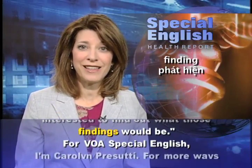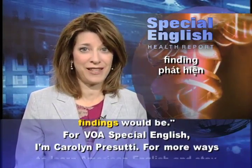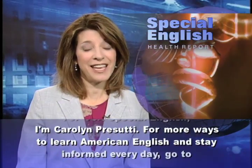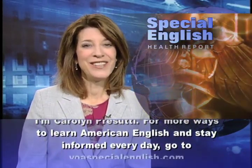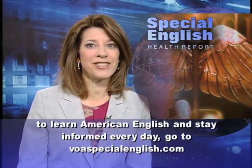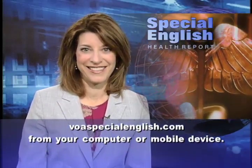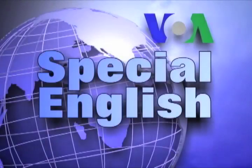For VOA Special English, I'm Carolyn Persuti. For more ways to learn American English and stay informed every day, go to voaspecialenglish.com from your computer or mobile device.